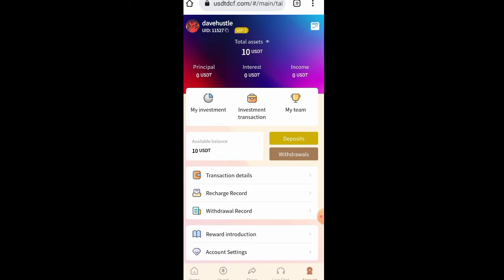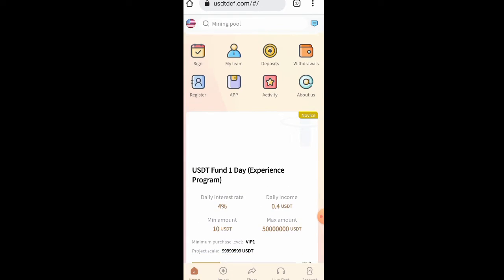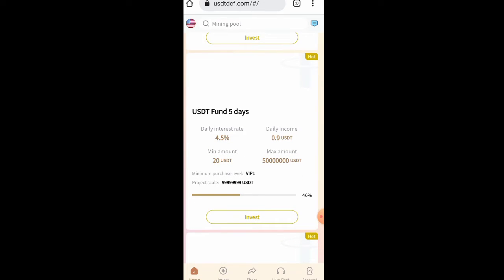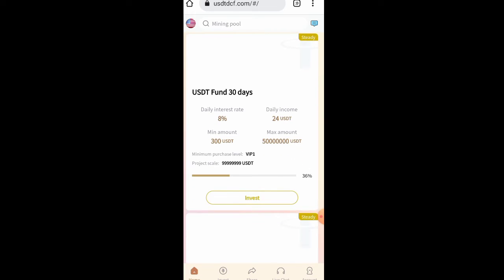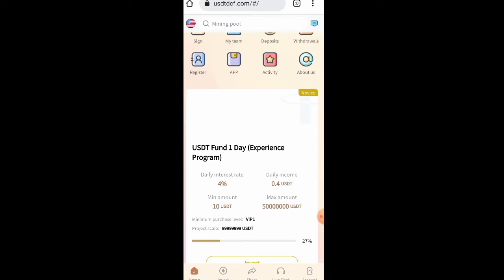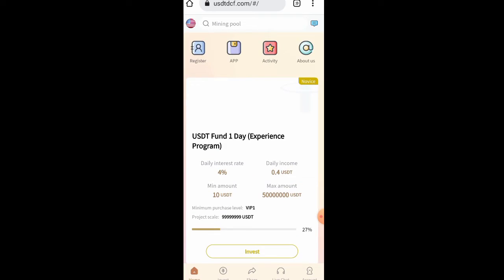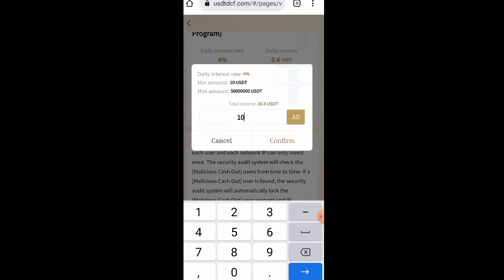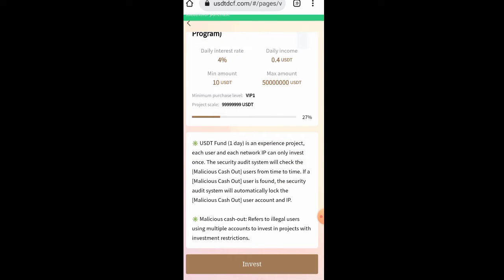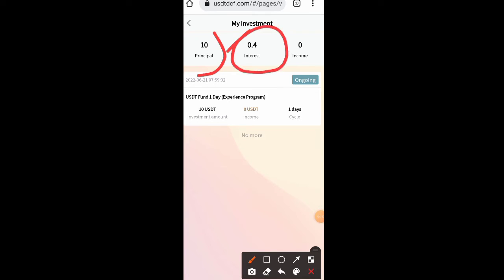The next thing is to choose a plan. Going to the home page I can see different types of plans: the one-day plan, the USDT five-day plan, the USDT ten-day plan, and the USDT 30-day plan. I'm going to go with the one-day plan because the capital I have fits that plan — the minimum deposit is 10 USDT. I click on invest, click on all, click on confirm. I've successfully invested 10 USDT.